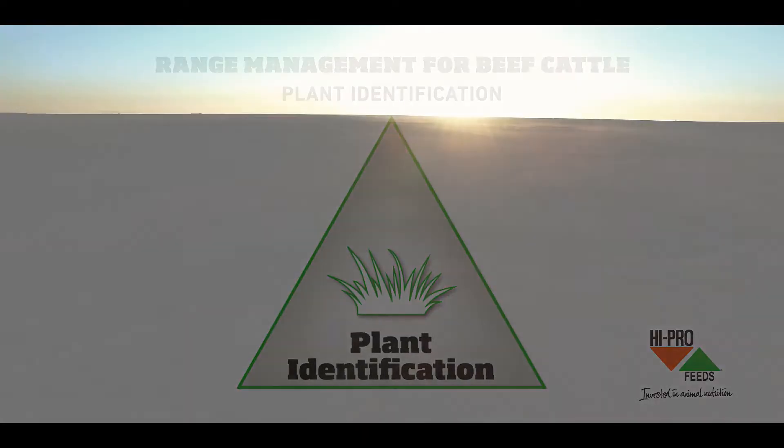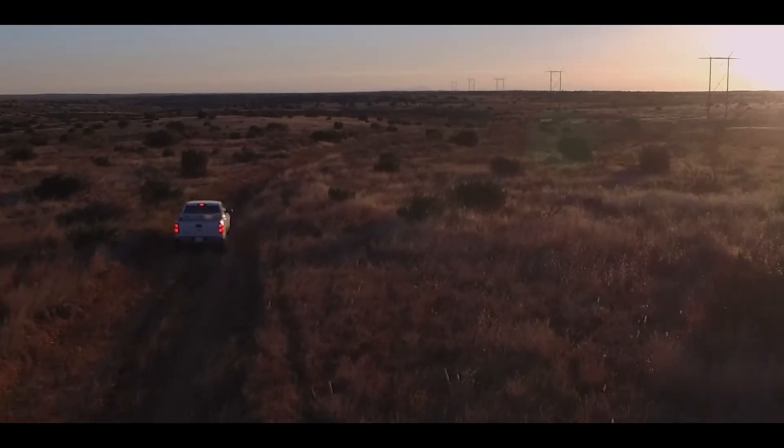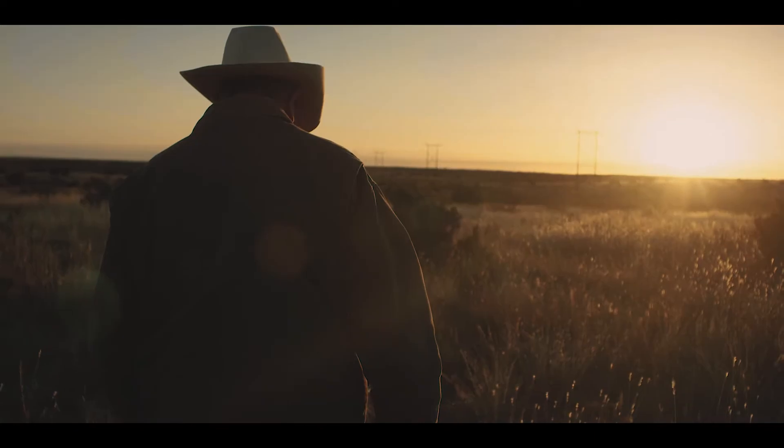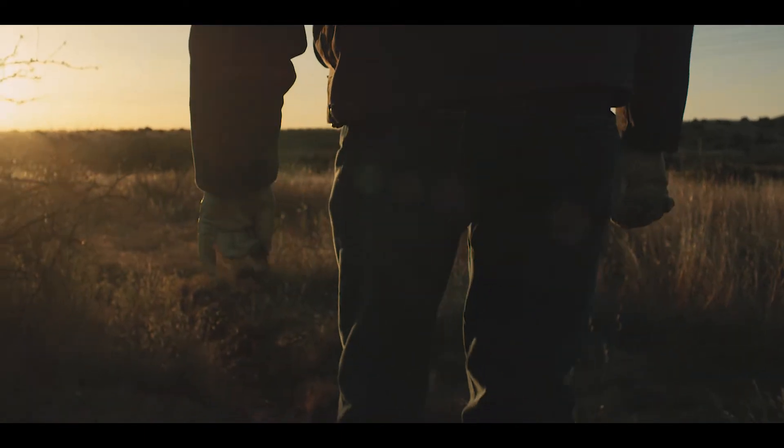Plant identification is just learning to identify plants. It's important because you need to know the plants that are important to your animals. But it's a complicated thing because plants are difficult to remember. Grasses, many of them look alike until you begin to know the individual differences.